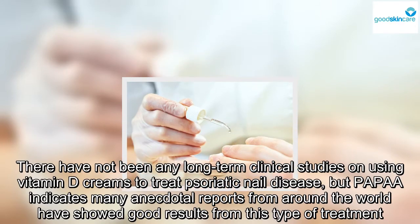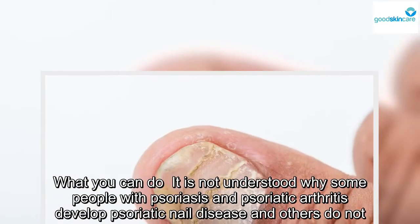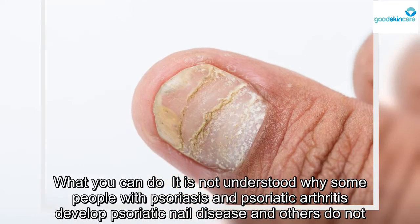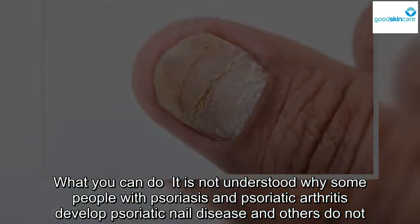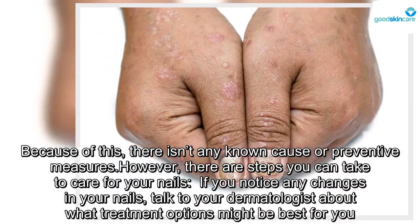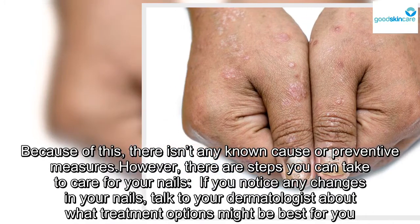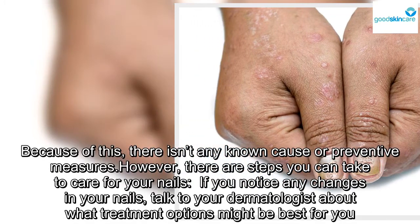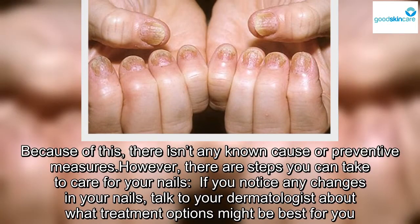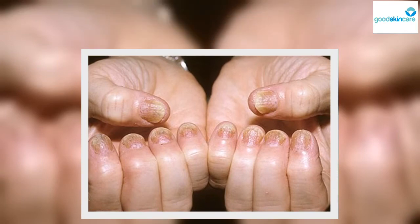It is not understood why some people with psoriasis and psoriatic arthritis develop psoriatic nail disease and others do not. Because of this, there isn't any known cause or preventive measures. However, there are steps you can take to care for your nails. If you notice any changes in your nails, talk to your dermatologist about what treatment options might be best for you.